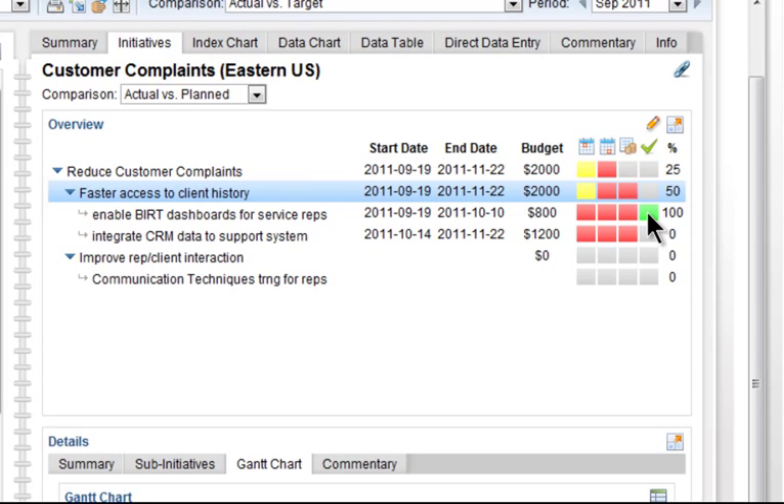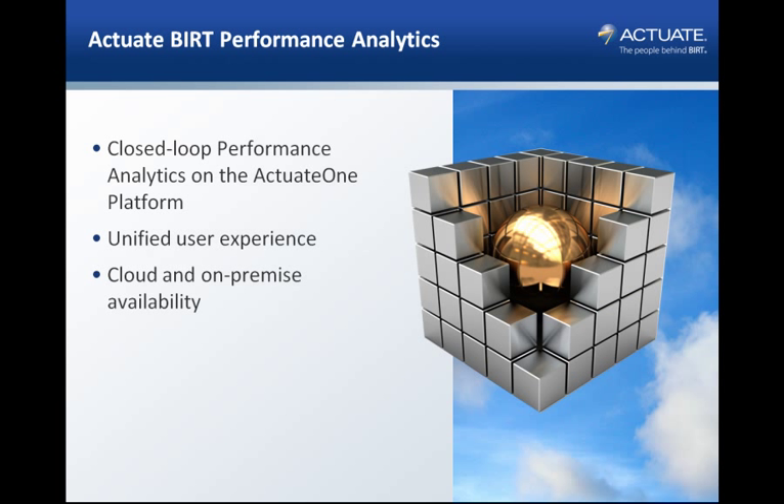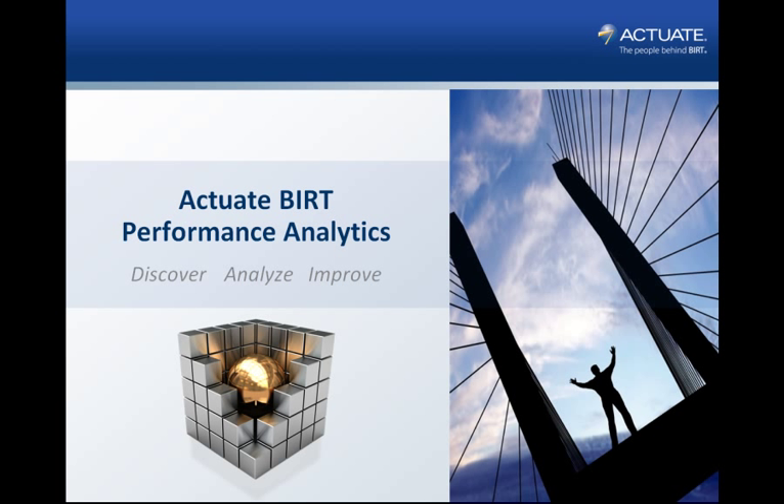BERT Performance Analytics is the only operational performance management application that combines monitoring, analysis, and initiative management together into one product, empowering an organization to discover performance issues, analyze root cause, then take action to improve — all through a secure, intuitive visual dashboard experience.